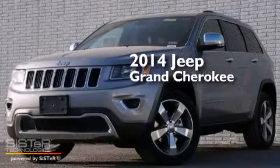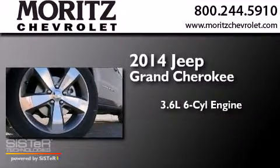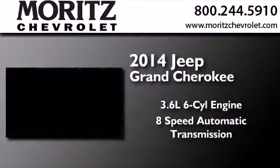This is a brand new 2014 Jeep Grand Cherokee. It has a 3.6 liter 6-cylinder engine and an 8-speed automatic transmission.